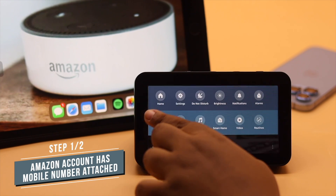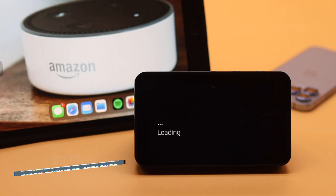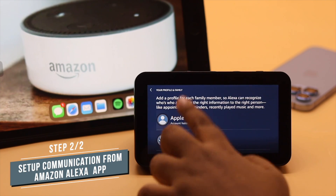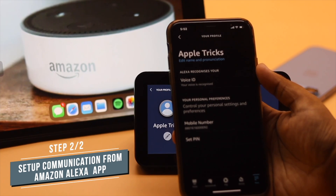First, you need to make sure the Amazon account you are using for the Echo Show 5 has a mobile number attached to it. Also, before you can make a call, you need to set up communication from the Amazon Alexa app.